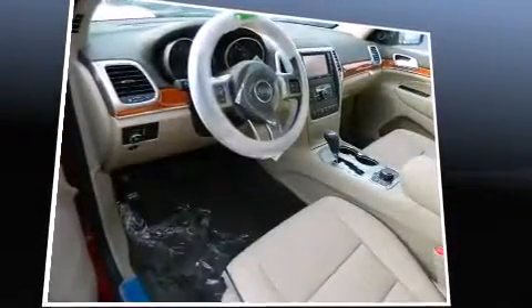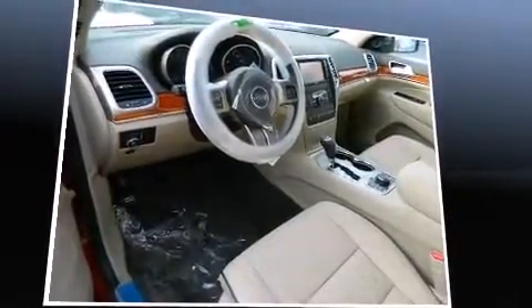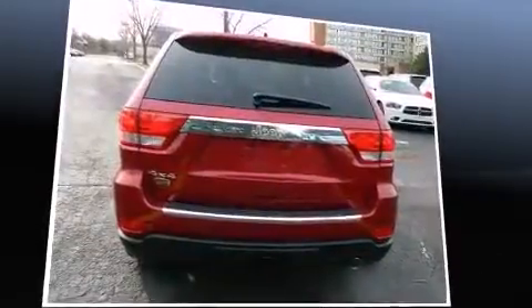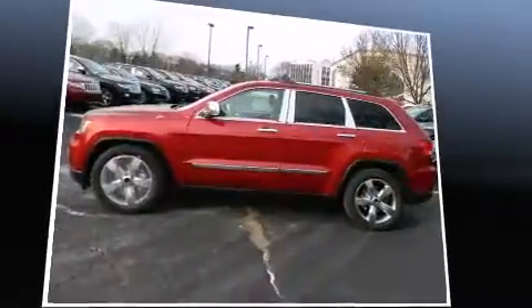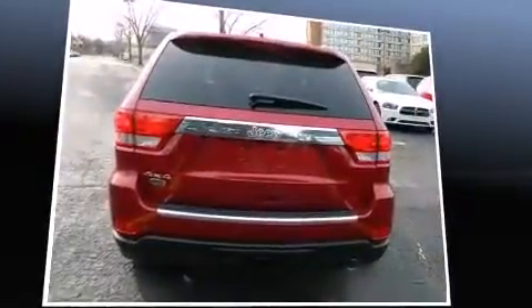Top features include front bucket seats, voice-activated navigation, automatic dimming door mirrors, heated and ventilated seats, high-intensity discharge headlights, power moonroof, a trailer hitch, and power seats.